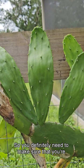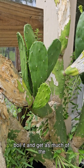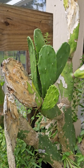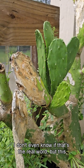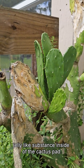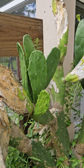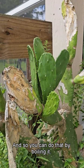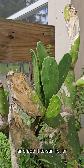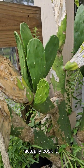You definitely need to make sure you're preparing it well. I would boil it and get as much of the sap — or that gelatinous, jelly-like substance inside the cactus pad — out as possible. You can do that by boiling it, and then people will either grill it, chop it and add it to stir fry, or even air fry it, so there are a bunch of different ways you can cook it.